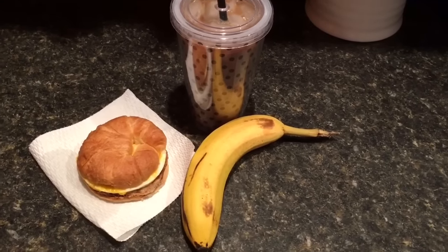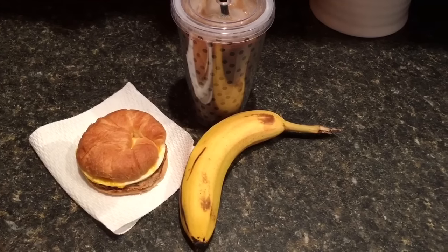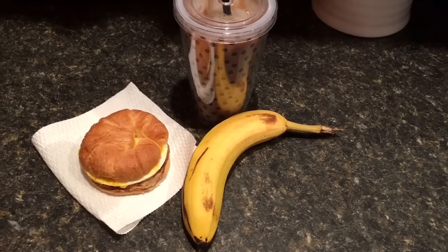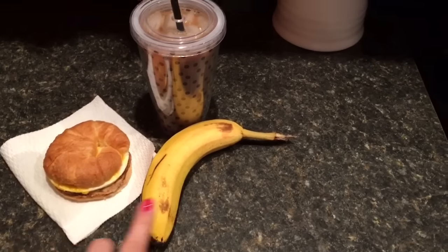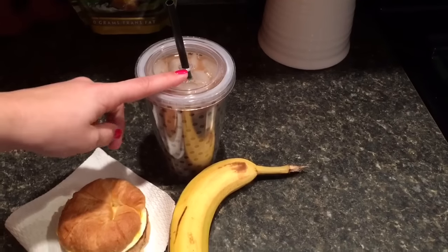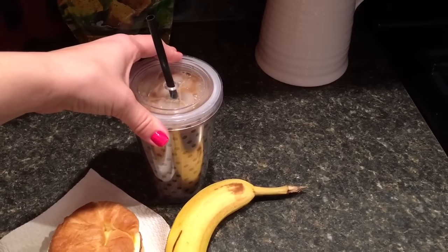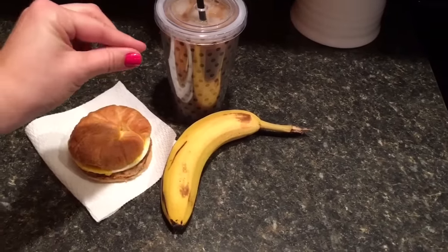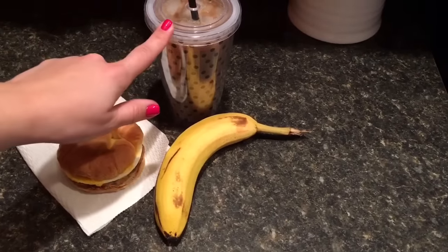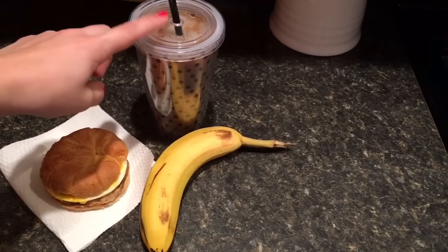Okay, breakfast is the Jimmy Dean Delights Applewood Smoked Chicken Sausage, Egg White and Cheese Croissant for 10 points, a banana, and my typical one-point coffee. There are three tablespoons of the Italian sweet cream in there that's sugar-free by Coffee Mate, and then a smidge of unsweetened vanilla almond milk — one-point coffee.